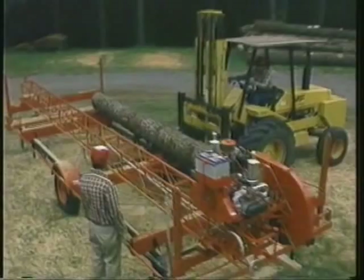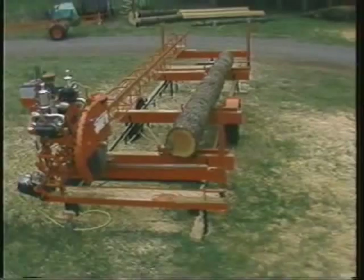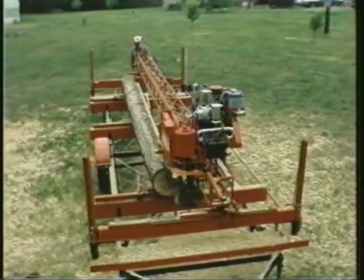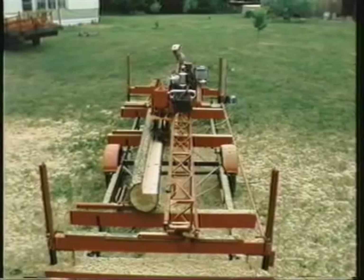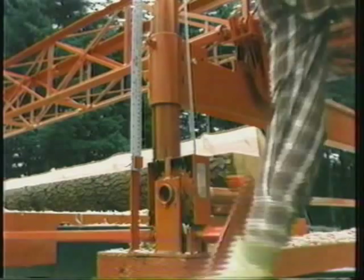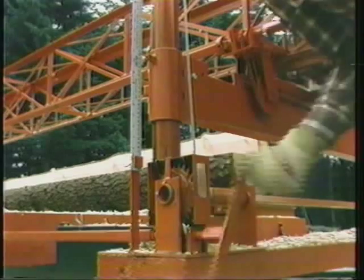In-stands can be mounted on a framework constructed at your cutting site, installed on a trailer you build yourself, or incorporated on a portable in-stand trailer designed and built by Mobile Manufacturing. In-stands are available in a variety of heights to accommodate logs of any diameter, and they allow the operator to precisely control cutting depth, lowering all four corners of the sawmill at one time from the operator's position with either a hand crank or an efficient motorized control system.